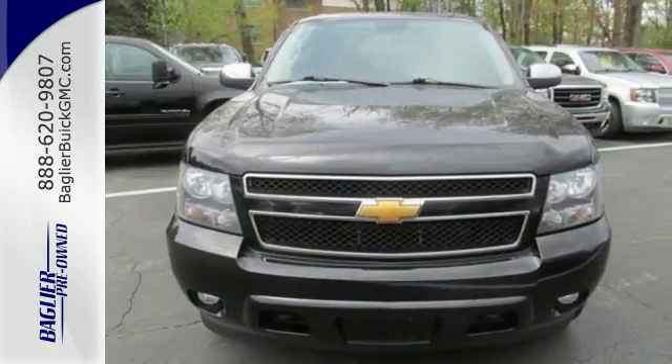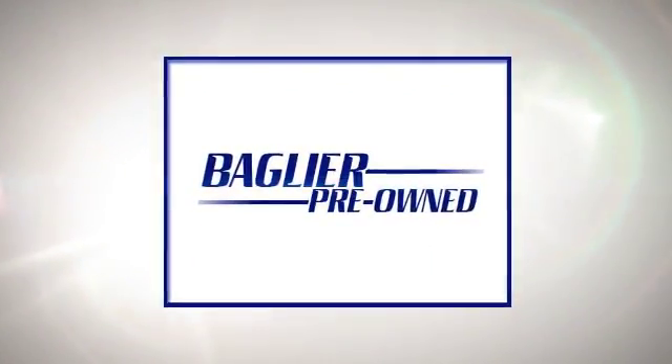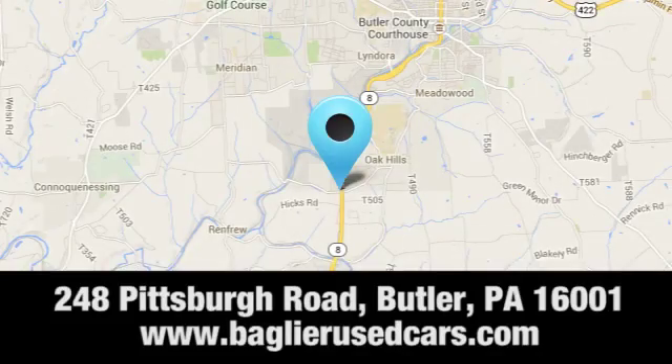Stop in today and take it for a test drive. Aglier Buick GMC — browse inventory online or in person, or swing by our award-winning service department today. You can find us just to the south of downtown Butler on Pittsburgh Road.